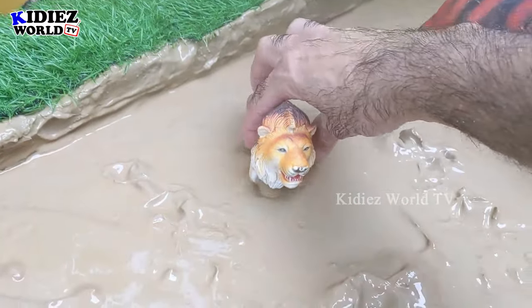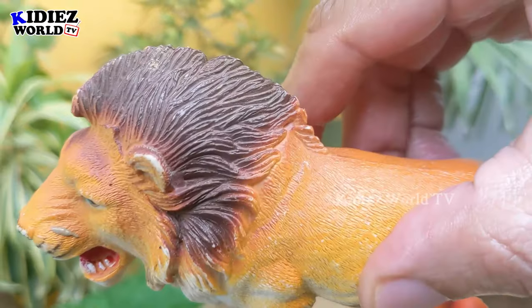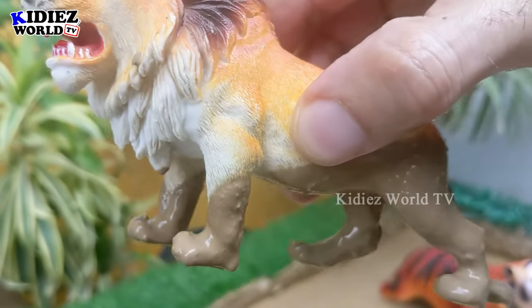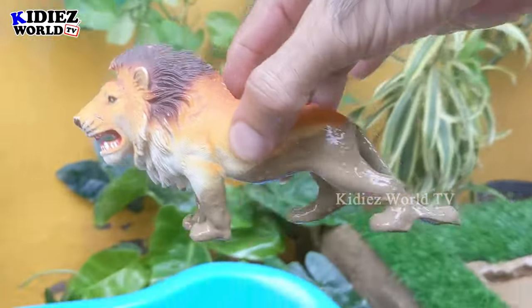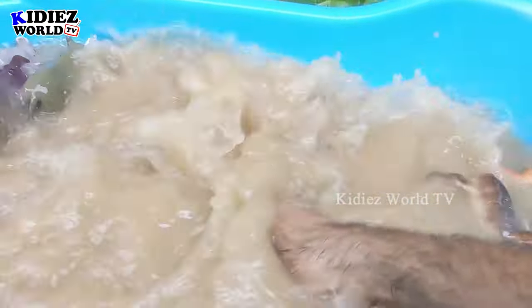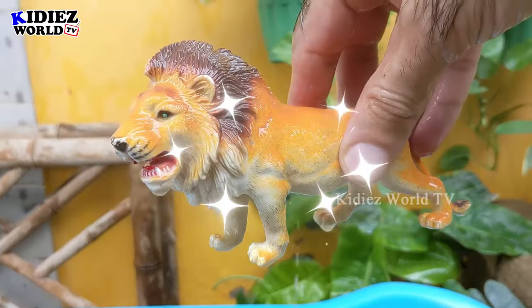Next we have the lion — the king lion, the king of Africa. This lion is so wild, as you can know about him. He's the king of the jungle, so every animal fears him. Let's wash him — here we go, lion!